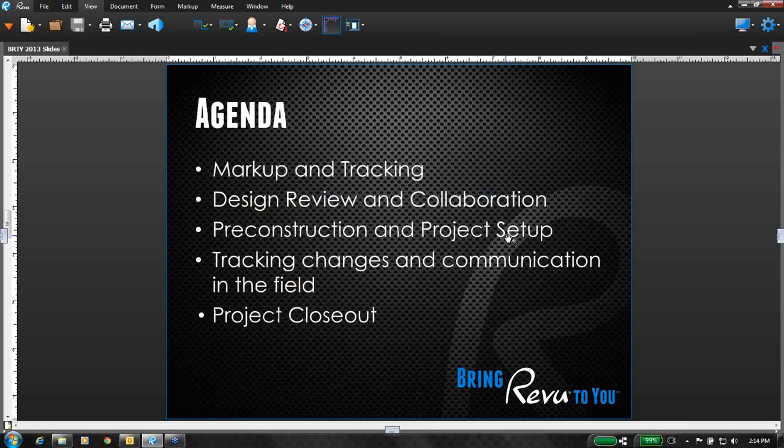In today's agenda, I really want to talk a little bit about markup tracking, the design review collaboration process, and some pre-construction project setups. We're really thinking about PDF documents in the entirety of our project workflow — document organization, management control, showing you how to do quantity takeoffs and estimations right through the PDF file, and then tracking changes and communicating field work. With that being said, let's go ahead and see Bluebeam in action.